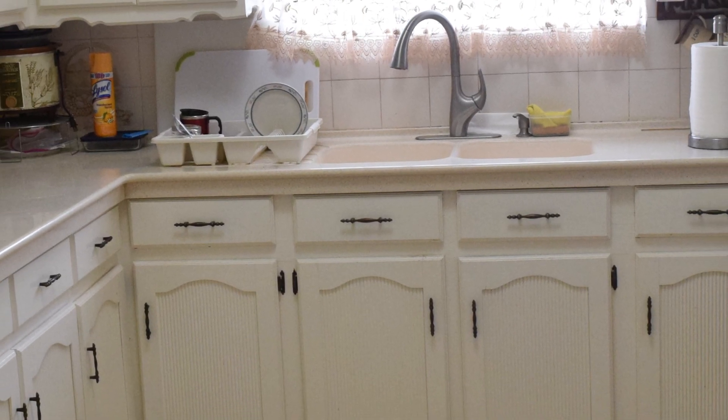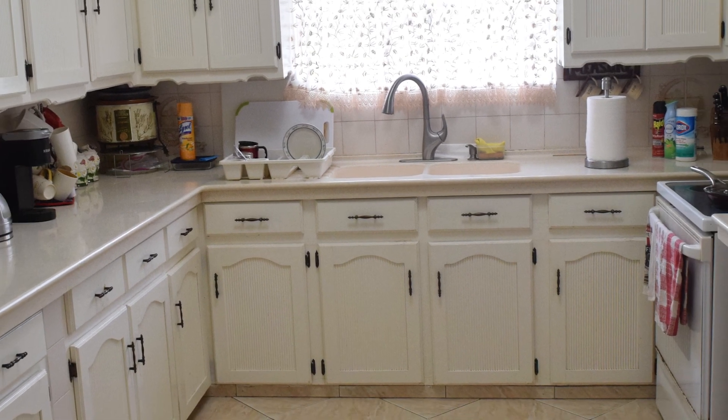Hello guys, my name is Olive Rollins and I welcome you to my kitchen this morning. The material used to do the countertops is Decorant, and it's over 25 years old — about 26 years now.